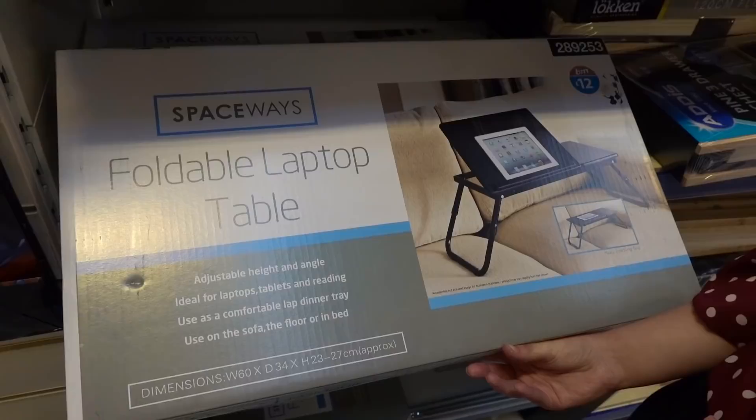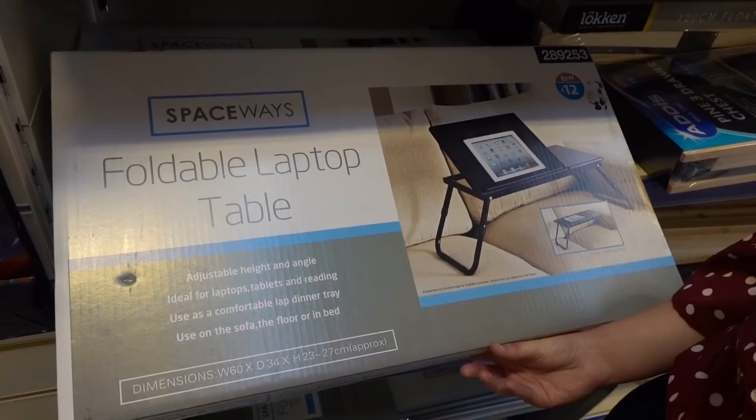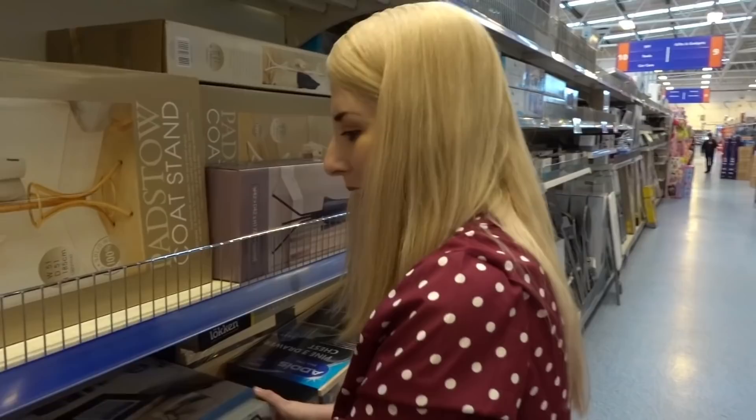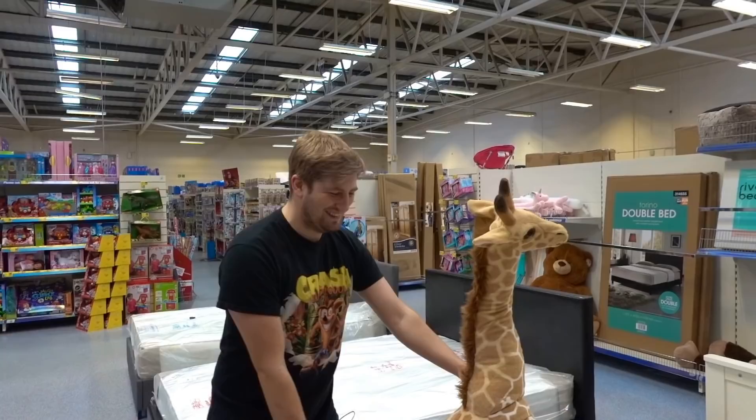Just found this foldable laptop table. You can also use it for tablets - it actually rises up so if you're watching a film it's really cool. This is for people like me who works on a laptop in bed. All the work I do I'm in my pyjamas with my laptop on my knees. I don't know whether to buy that or not - not today, but I might do soon.